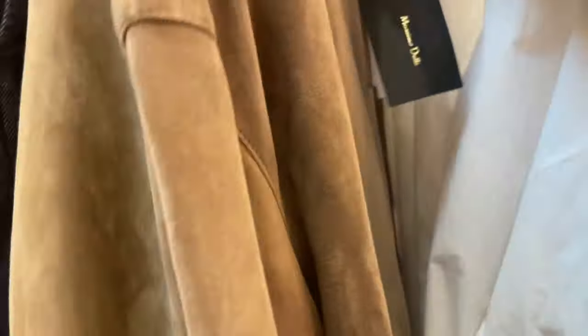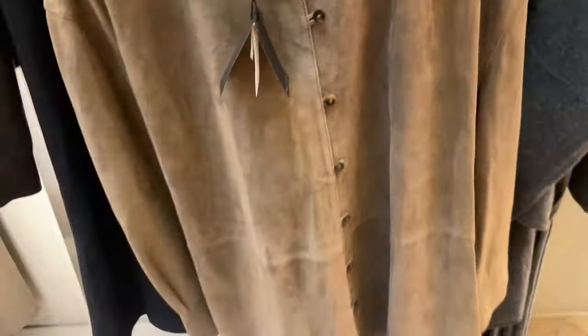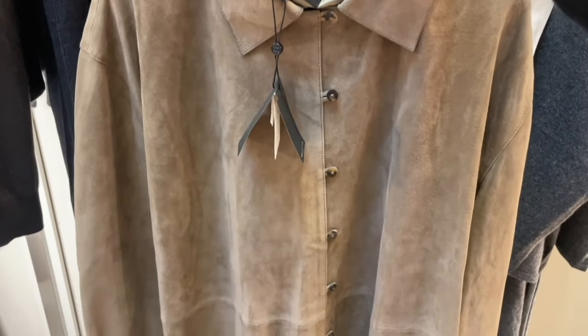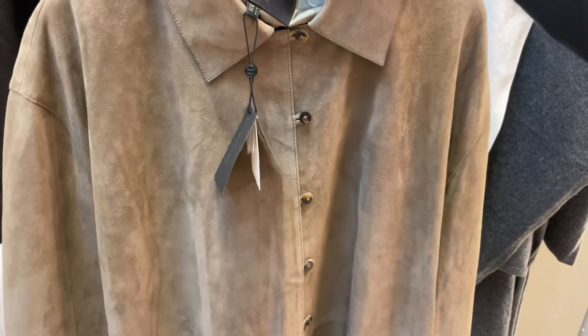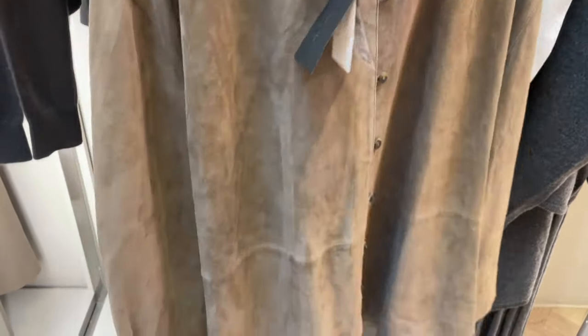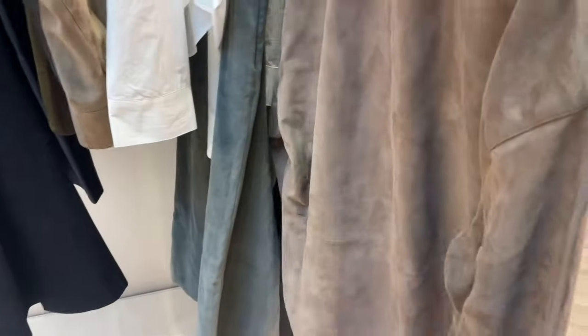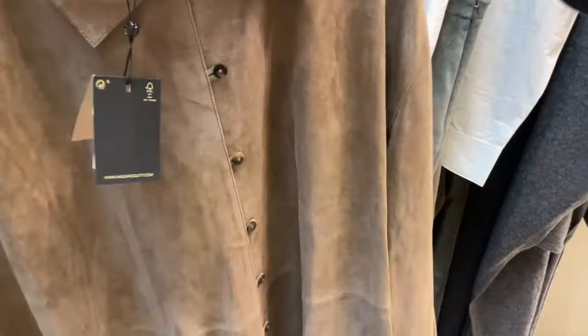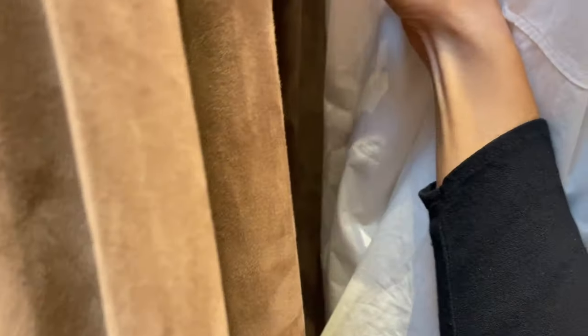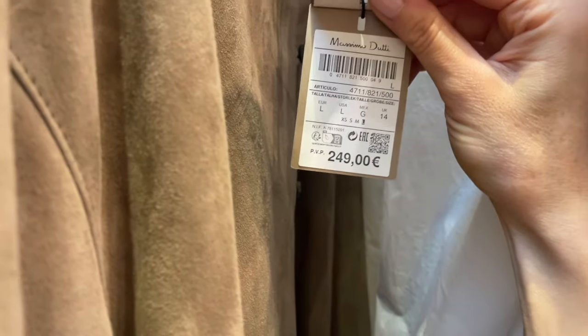This is a suede leather blouse item. Suede leather is coming now in the autumn/winter season and it's a super beautiful high-quality item you can find here in Massimo Dutti. The color is absolutely stunning, you can wear it to so many outfits, and this one is 249.